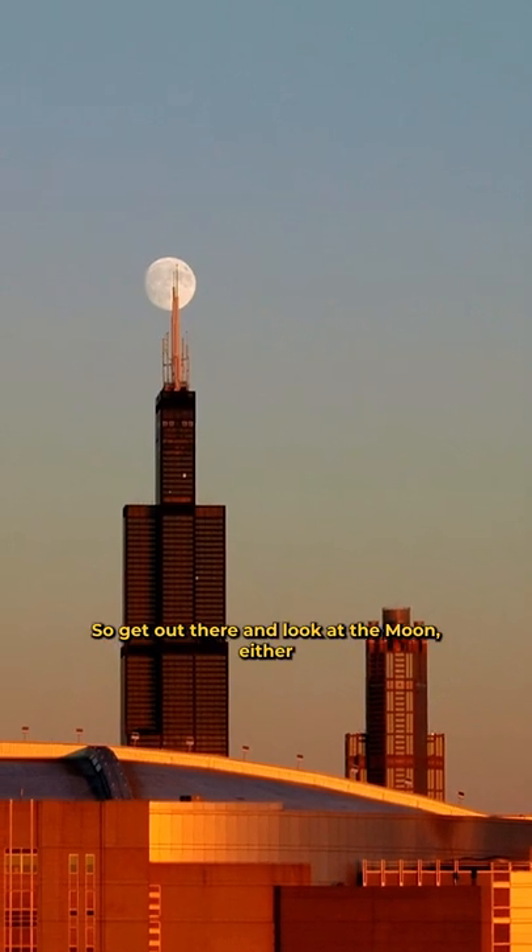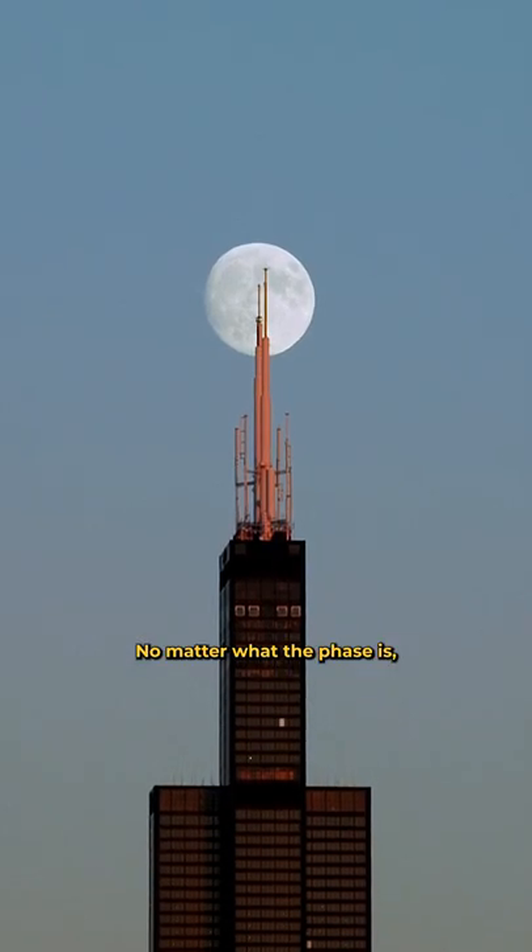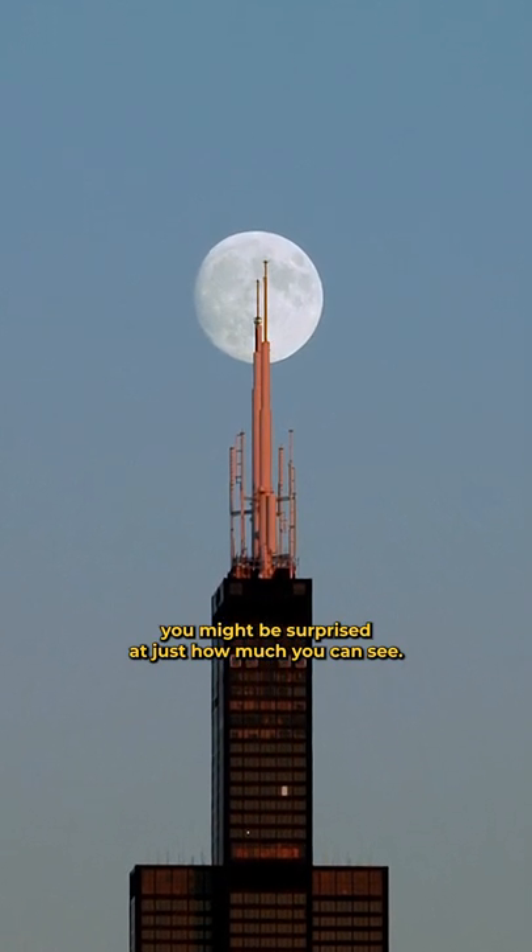So get out there and look at the moon, either with your eyes or with a small telescope. No matter what the phase is, you might be surprised at just how much you can see.